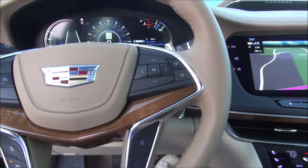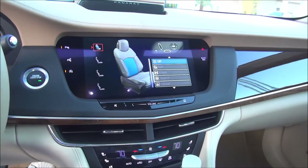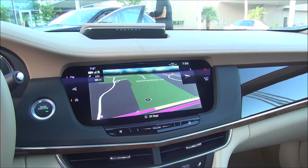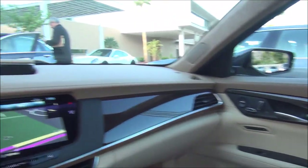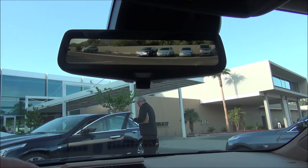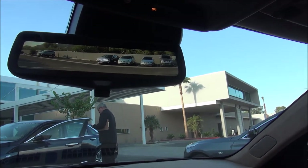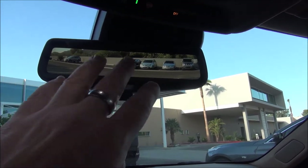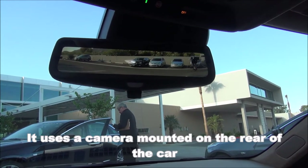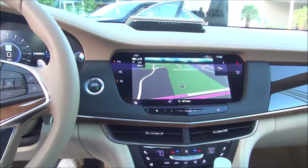We have massage seats in the front with multiple controls — there are about five or six different types of massages the seats will do. All four seats have massage functions. I'll show you the back in a second. I didn't love the camera rearview mirror — you can switch between it and the traditional mirror, and it is a wider angle, but I didn't find the resolution good enough; the picture needs to be much clearer. We also have different drive modes: Sport, Tour, and Snow and Ice.